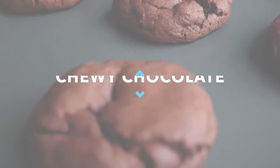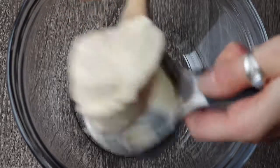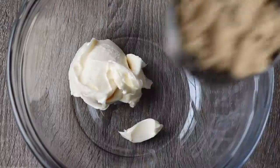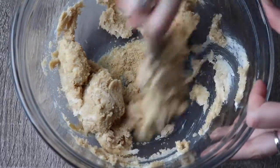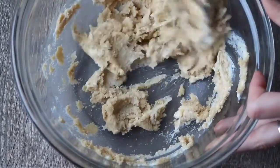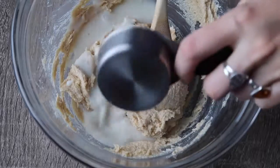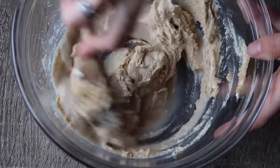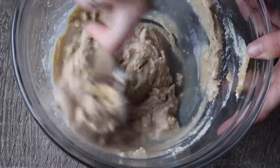For these thick chewy chocolate cookies you need half a cup of vegan butter or coconut oil and one cup of sugar — just cream those together until combined. Then add a quarter cup of almond milk and a splash of vanilla. I usually eyeball the vanilla, but if you want a measurement you could use a teaspoon.